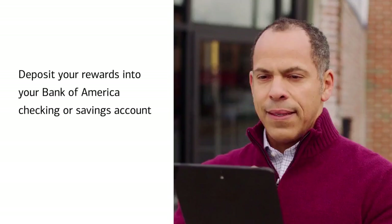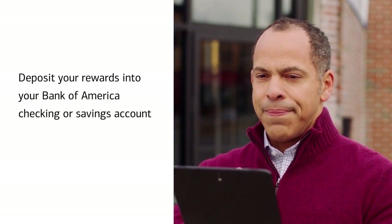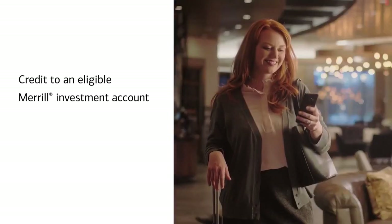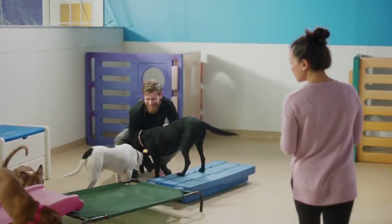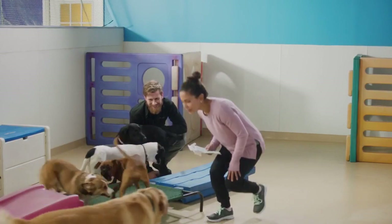You can choose to deposit your rewards into your Bank of America checking or savings account, contribute to your Merrill Cash Management account, receive a statement credit, or have a check mailed to you. Get 3% cash back in the category of your choice with the Bank of America Business Advantage Customized Cash Rewards Credit Card.